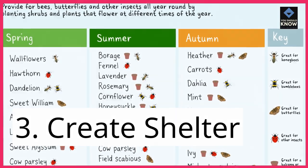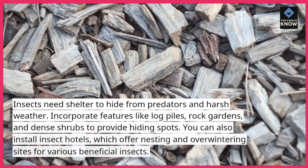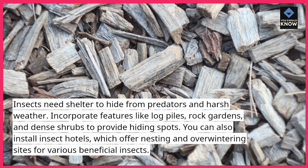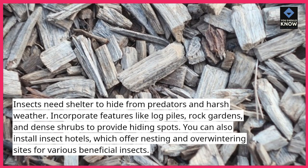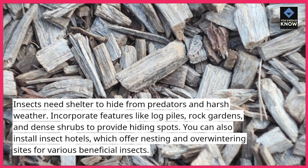3. Create shelter. Insects need shelter to hide from predators and harsh weather. Incorporate features like log piles, rock gardens, and dense shrubs to provide hiding spots. You can also install insect hotels, which offer nesting and overwintering sites for various beneficial insects.